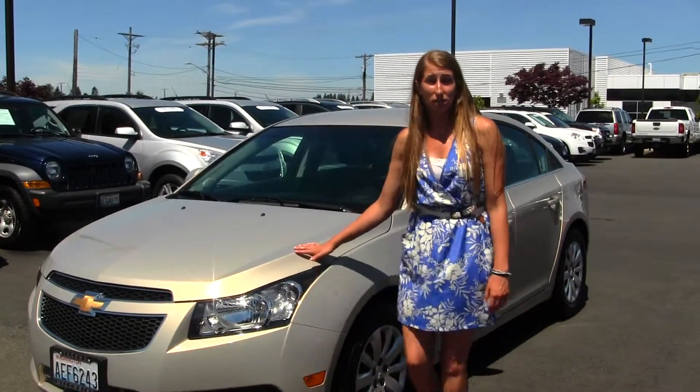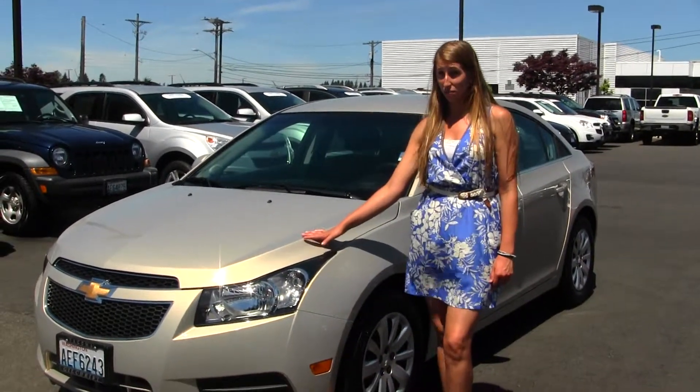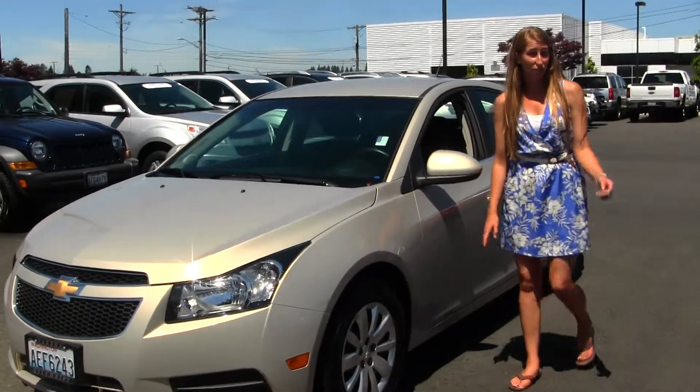Hi, this is Chelsea. Today I'm at Gilchrist Chevrolet, located off South Tacoma Way and 60th Street. Today we're looking at this beautiful gold 2011 Chevy Cruze LT. It's a great commuter vehicle, also a great first-time vehicle.